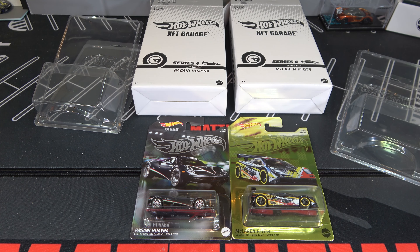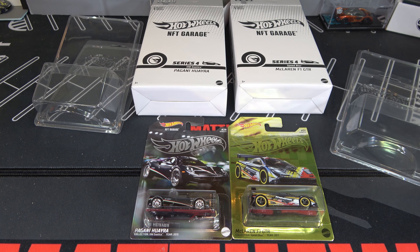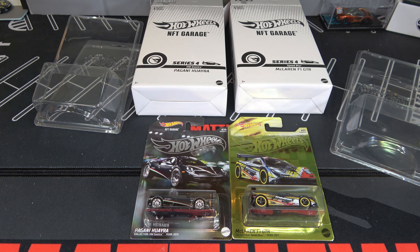So how these NFT cards work is that you're able to redeem the Treasure Hunt and the Super Treasure Hunt. The Pagani is a Treasure Hunt and the McLaren is a Super Treasure Hunt — you can tell by it being gold. In NFT terms, a Treasure Hunt is a Super Rare and a Super Treasure Hunt is an Ultra Rare. There's also one more category that's harder to get than both of these, and it's exclusive and not redeemable.